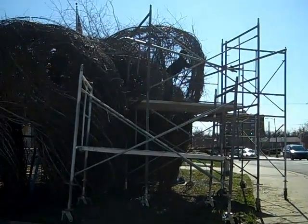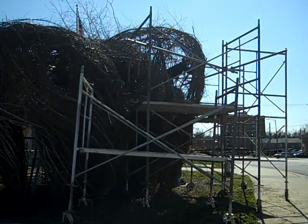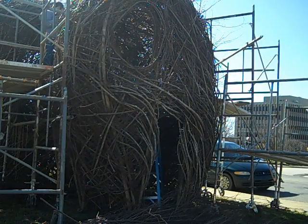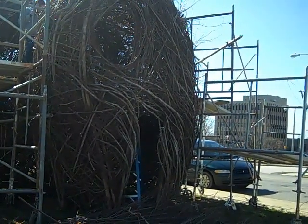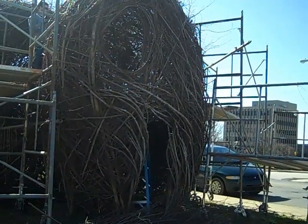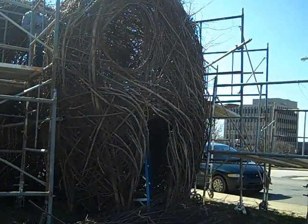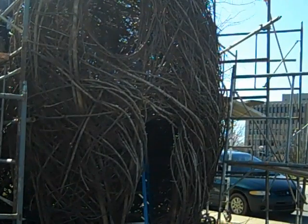That's when they were moving the scaffolding the other day. And this is the fourth piece taking shape. As you can see, the mouth and the eyes have already been created. Quite a few community members have stopped by to look and chat with Patrick about the development of the project, which is great. Lots of people are curious about it.